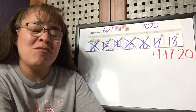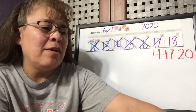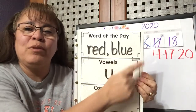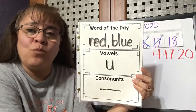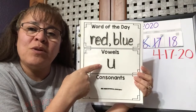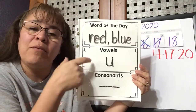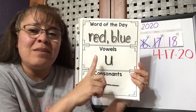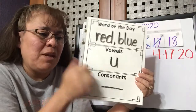Today we will be reviewing our letters and sounds. Our sight words — we've got our words red and blue. Next week we'll have two more color words that we'll be learning. The letter we were talking about was U, and the sound for U is 'uh' — like 'up.' U is a vowel. A consonant is a letter that is not a vowel. Vowels can make different sounds.